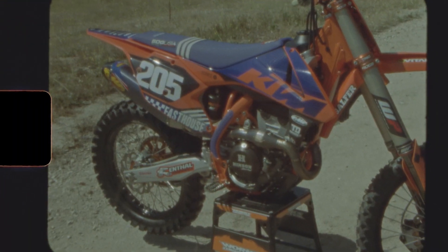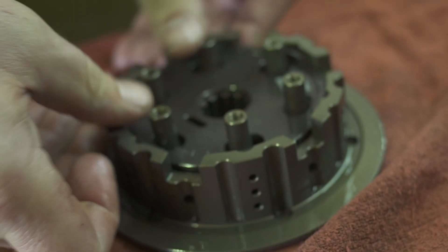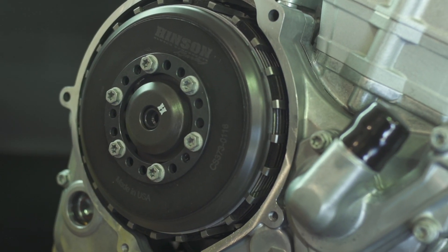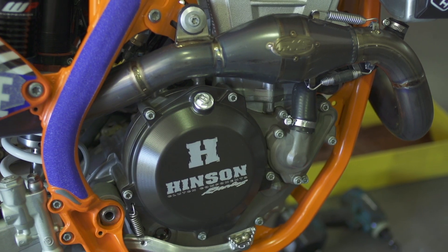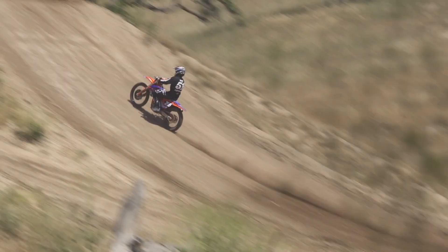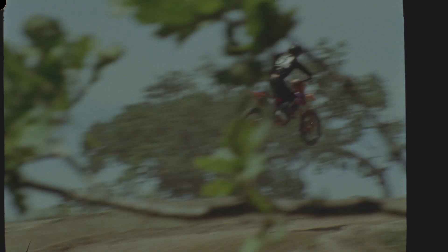We also got hooked up with Hinson's DDS clutch kit — the same clutch found on their 450. It's a diaphragm spring-style clutch, and in the 250 it allows us to get away with more power and be safer for the engine while really being able to hold that power. It was really noticeable playing around on some concrete starts — how well the bike would just squirt and accelerate forward once we had this installed.